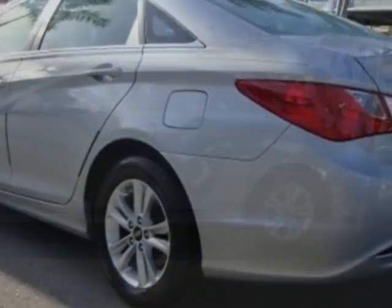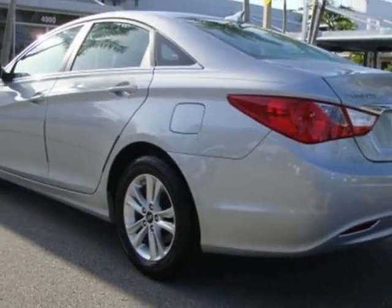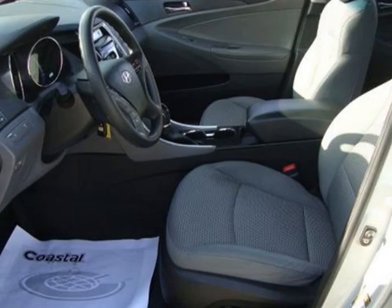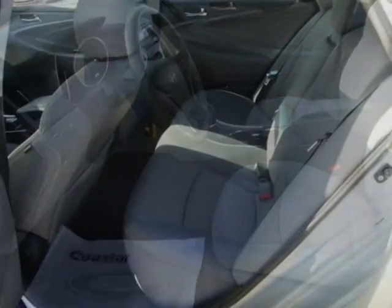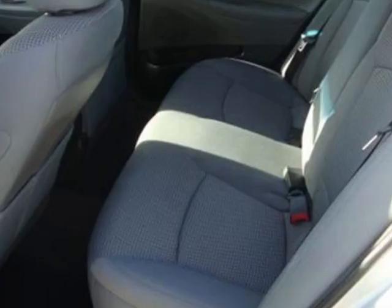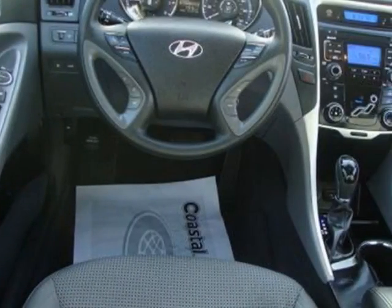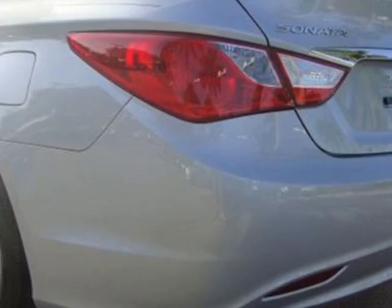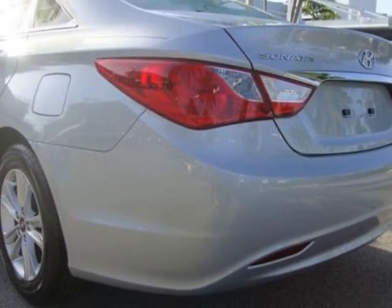This vehicle gets an estimated 22 miles per gallon in the city, and an estimated 35 on the highway. This Sonata boasts a 2.4 liter inline 4 engine, and has a 6-speed automatic transmission. Additional options for this vehicle include power locks, cruise control, and driver airbag.